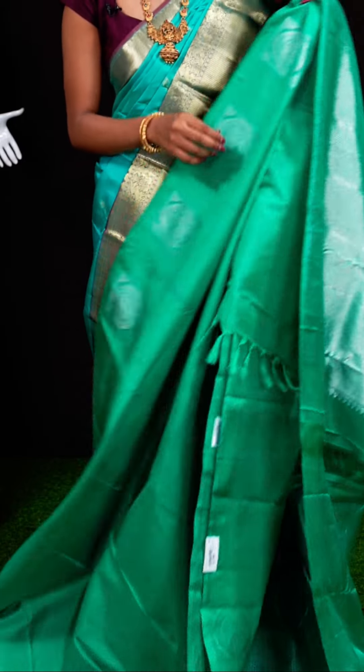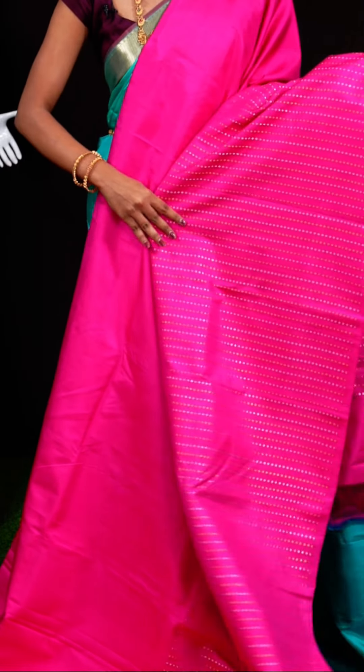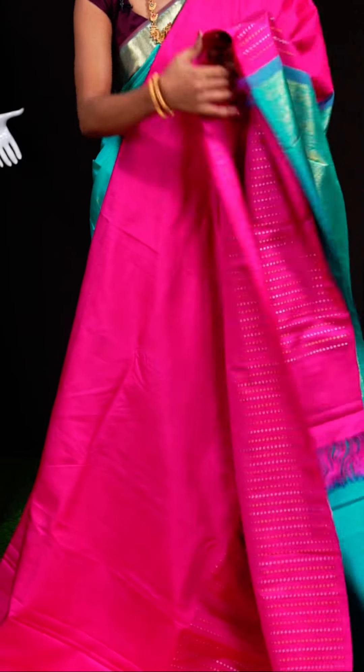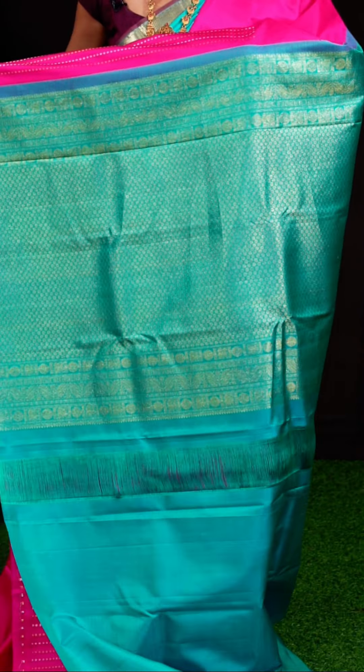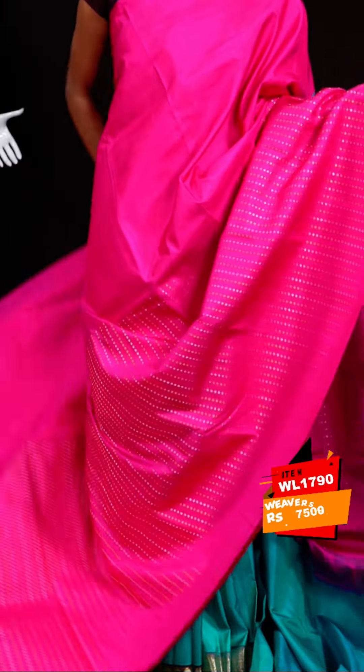Here is a very beautiful rani pink color sari. All over it has gold and silver fancy booties in vertical weaving, with half plain body and half design. It has an open border and a contrast rich pallu. The blouse is a contrast plain blouse. Item code: WL1790, weavers' price: 17,500 rupees only.